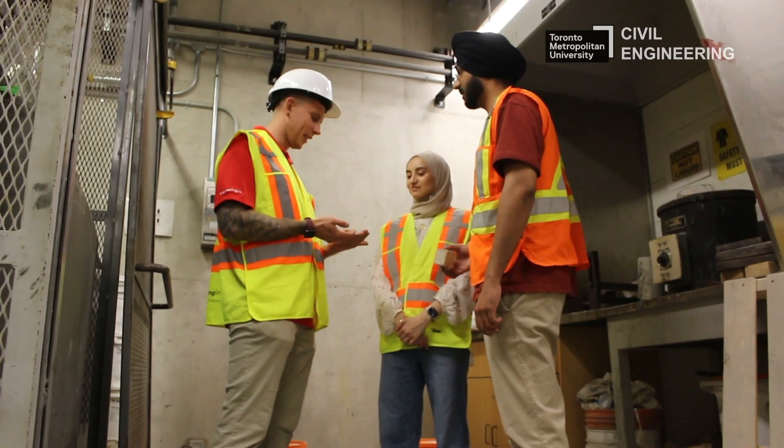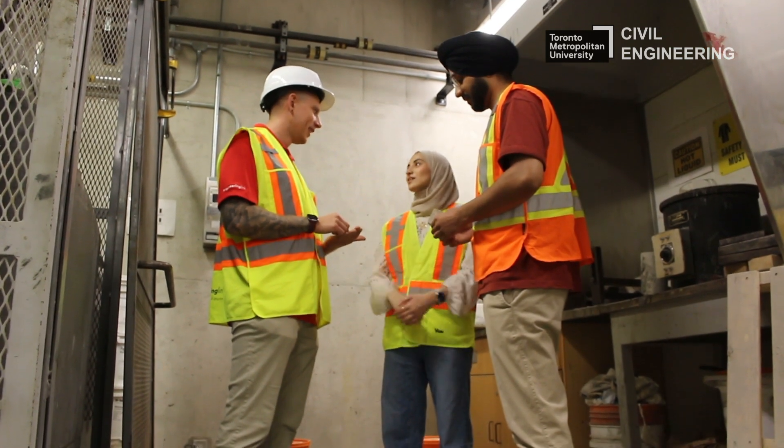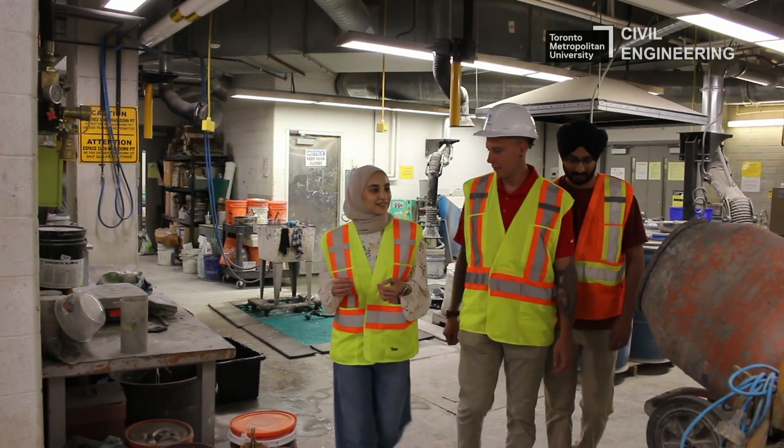We also needed to adhere to all the codes and standards based on the location of the building. Since our project was in Toronto, we followed the NBCC, the Ontario Building Code, and the City of Toronto standards. The most important step in ensuring safe designs during the engineering and construction phase is to follow local engineering codes and standards — for example, the National Building Code of Canada or the Ontario Building Code — which set minimum safety standards for engineers to follow.